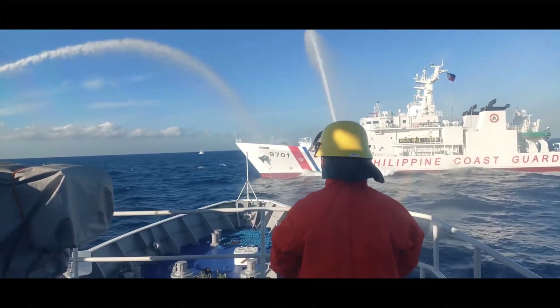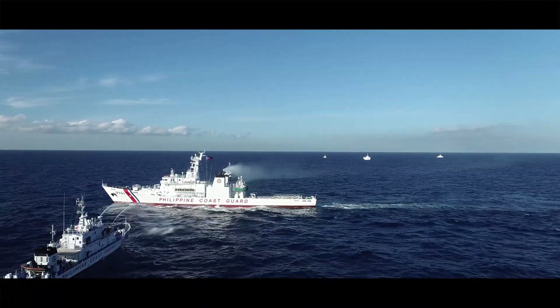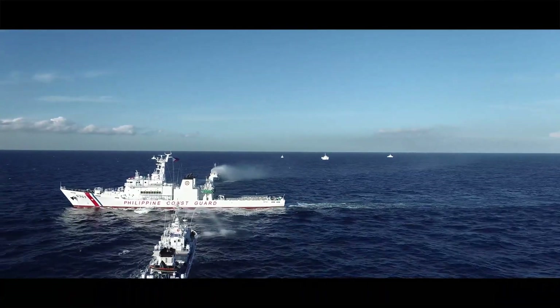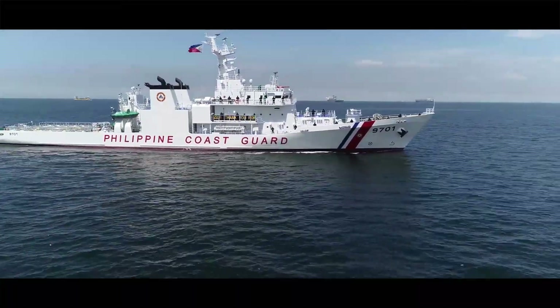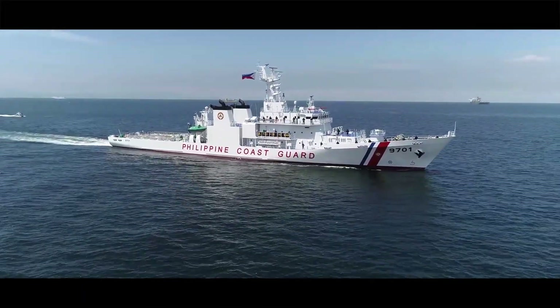According to information published by the Philippines News Agency on February 28, 2022, one of the 97-meter multi-role response vessels (MRRVs), BRP Teresa Magbanua, the Philippine Coast Guard's (PCG) biggest acquisition, arrived at Port Area, Manila.